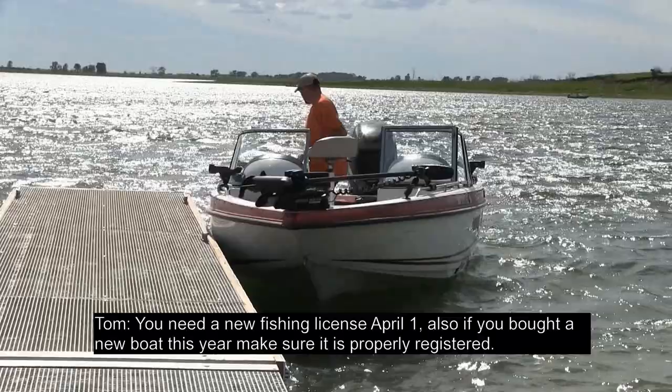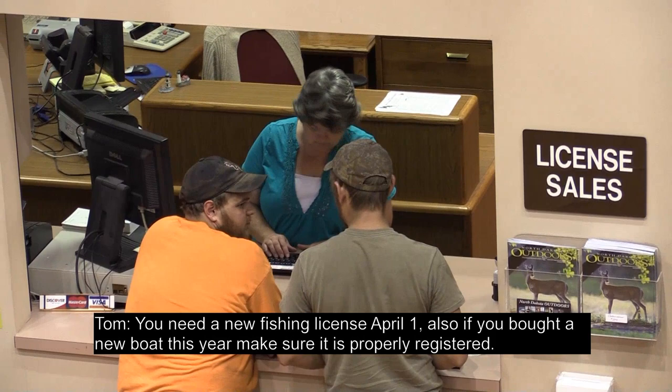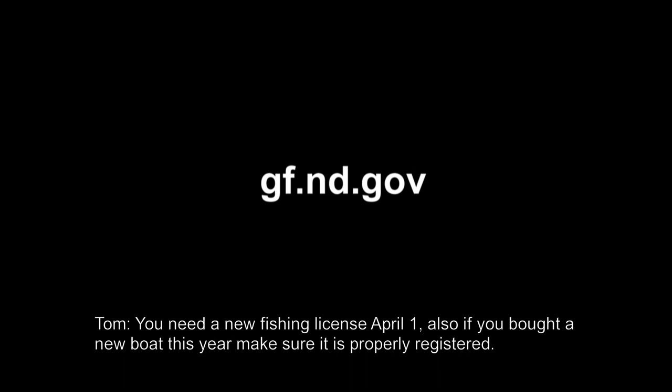As long as we're talking about open water fishing, we should remind you about boat registrations. If you purchased a new boat over the winter, you need to get it registered with the Game and Fish Department. You can register online and generate a 10-day temporary permit valid until registration is processed. If you purchased a used boat from an individual, make sure you have proof of transfer of ownership — such as a photocopy of the previous owner's registration card, a canceled check, or a signed note from the previous owner. You can print a registration form at gf.nd.gov and mail it in with the proper fee and proof of ownership, or stop by Game and Fish headquarters in Bismarck. Also, you need a new fishing license on April 1st — take care of that online at gf.nd.gov or at licensed vendors around the state.